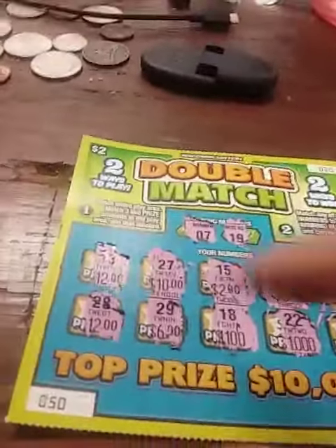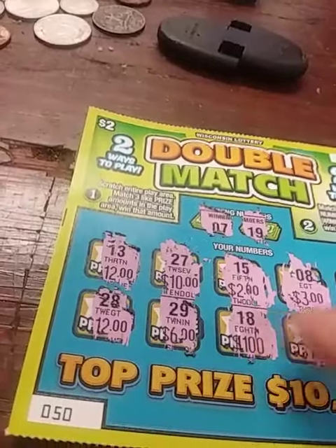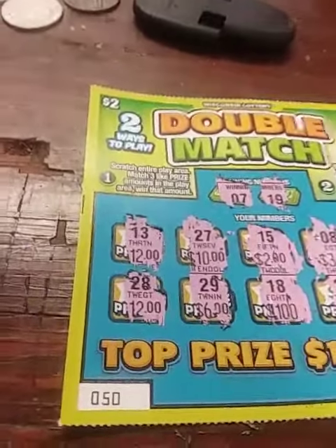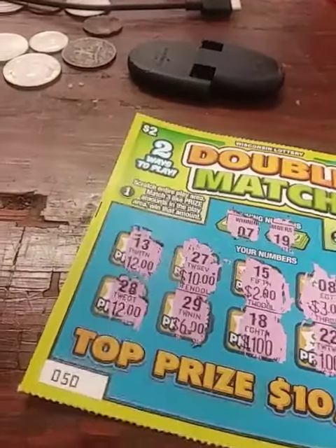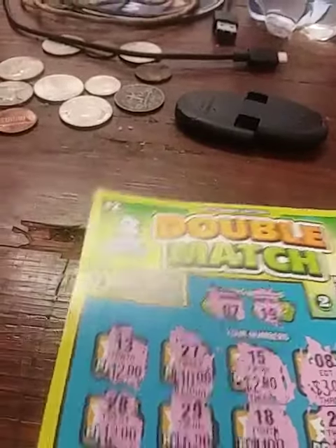We got it done. We got two $12s. $10,000, $24, $1,000, $6, $10, $2, $3. And we got $718 — which we did not win that prize. So we got $719 total. So we did not win $7,000.